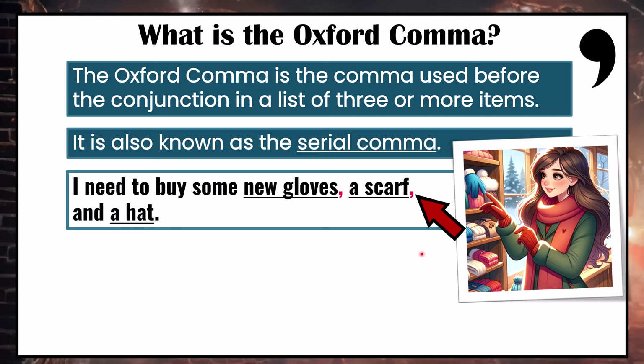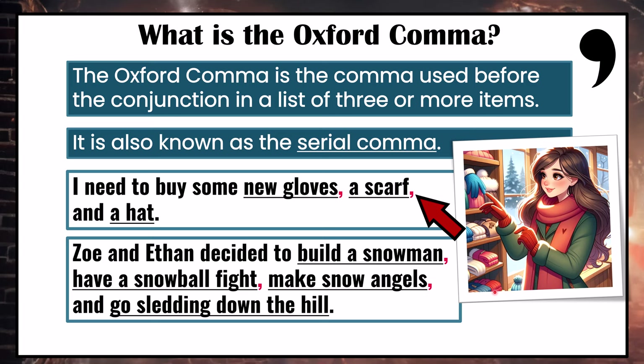Here's another example: Zoe and Ethan decided to build a snowman, have a snowball fight, make snow angels, and go sledding down the hill. This comma here, after the second last item in a list and before the coordinating conjunction 'and', is the Oxford comma.